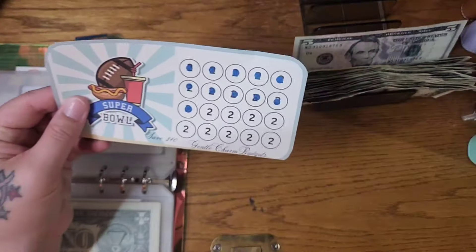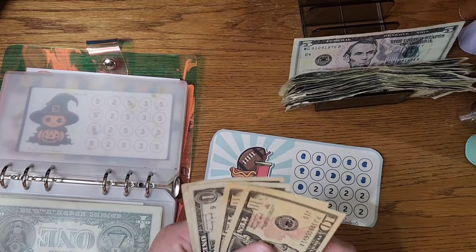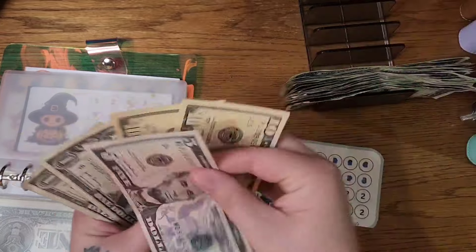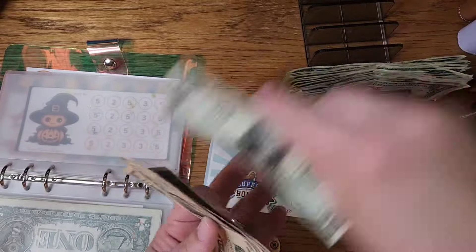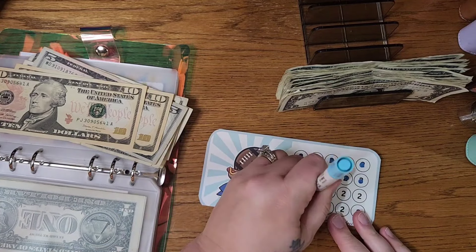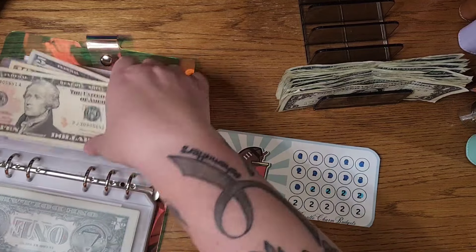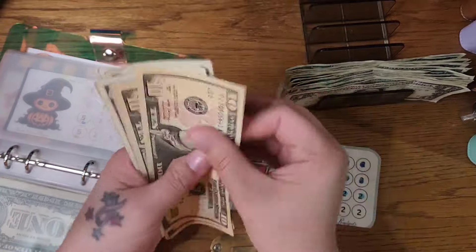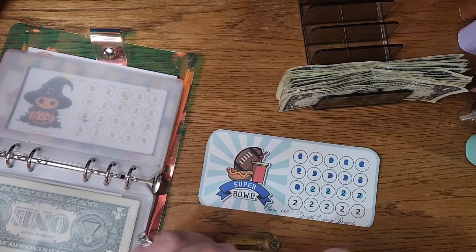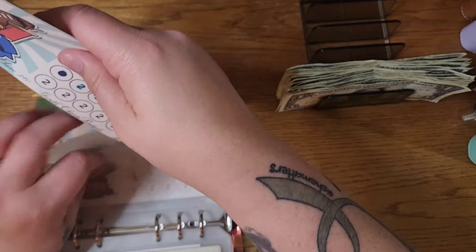Moving on to our football challenge from Gentle Charm Budgets — we are going to put $8 in there. So in this challenge, we have $30 saved in our football challenge. It's football season!